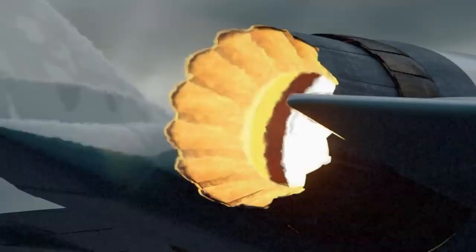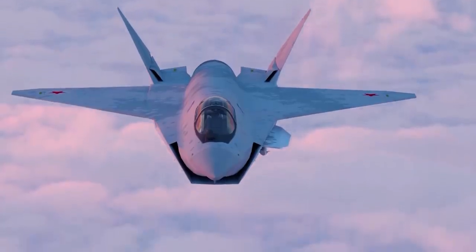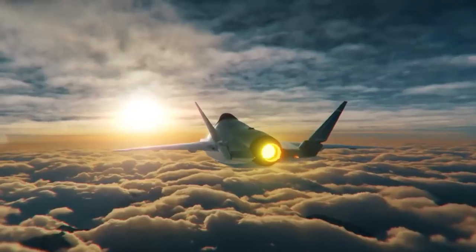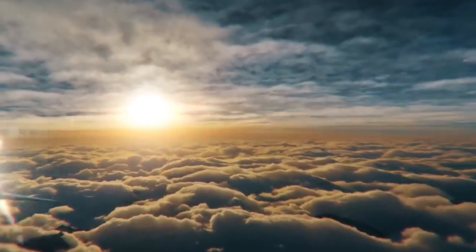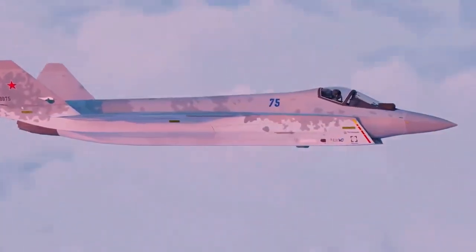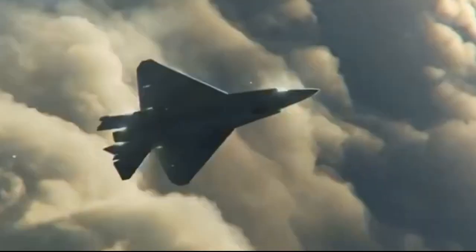According to the jet's designers, the Checkmate is designed to fly with a range of up to 3,000 kilometers, carry a payload of up to 7,400 kilograms, and reach speeds of up to Mach 1.8 to 2. The fighter will also feature an internal weapons bay with five missiles and an autocannon.